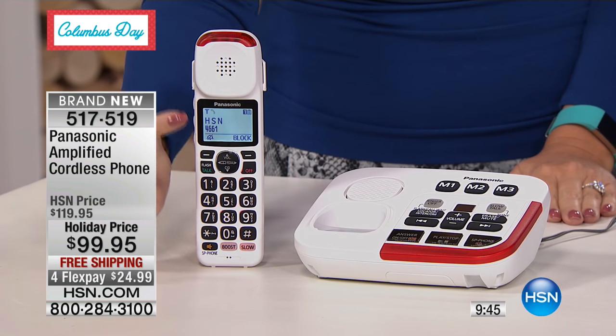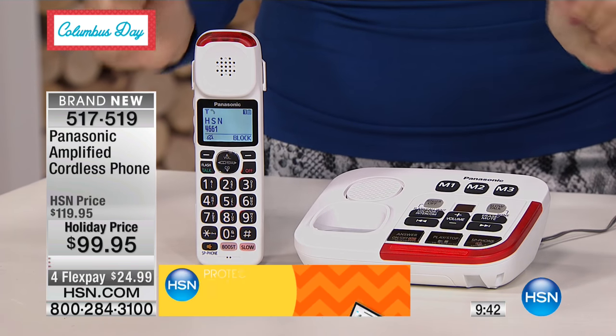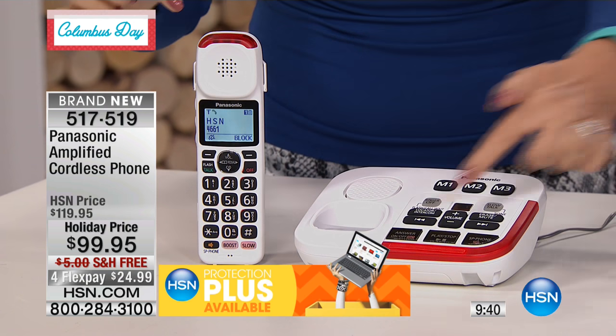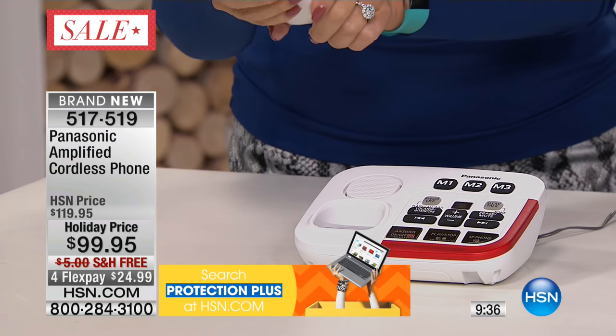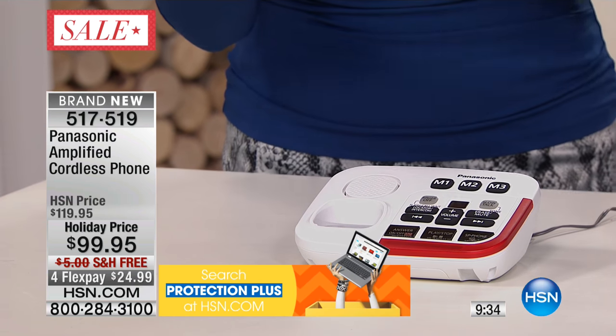So talking caller ID — you do need to subscribe to that service — but listen to the nice loud ringers. You can see that all of those lights are glowing, allowing us to realize that someone is calling in.